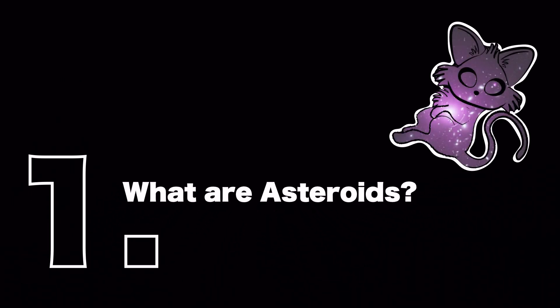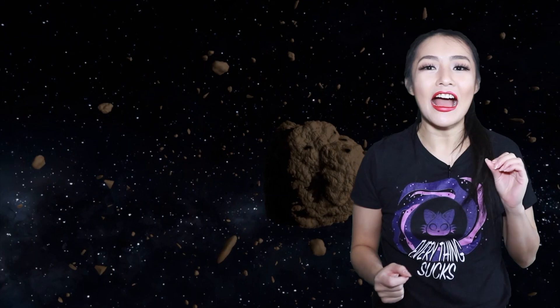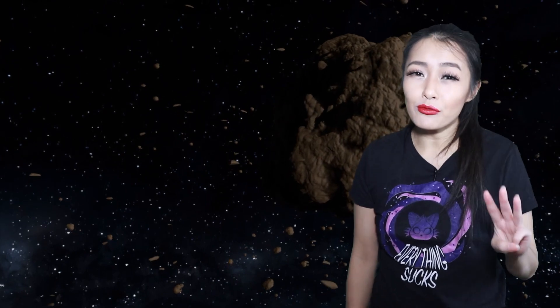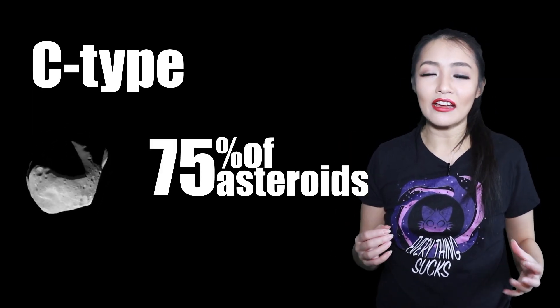Asteroids are chunks of rock orbiting around our Sun, and like planets they don't have enough mass to sphericalize their shape, nor do they have a cleared-out orbit, so collisions do occur. There are three broad categories of asteroids. C-type are the most common, making up 75% of known asteroids.